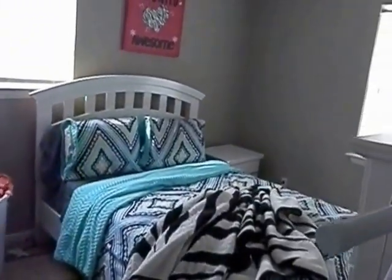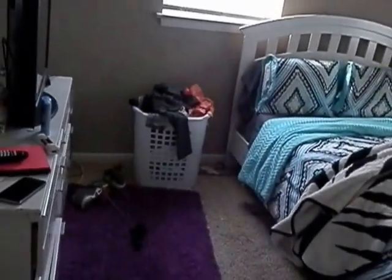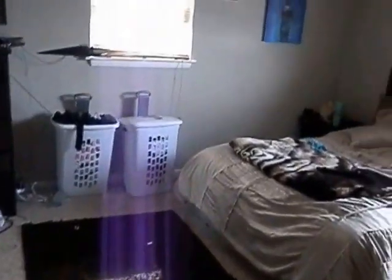This is bedroom number two — ceiling fans, very nicely carpeted all the way throughout. And then into the master bedroom. Here we are in the master, with a closet behind the door.